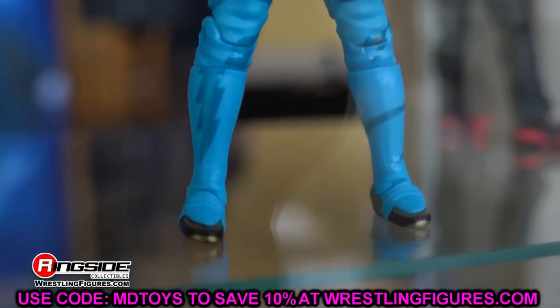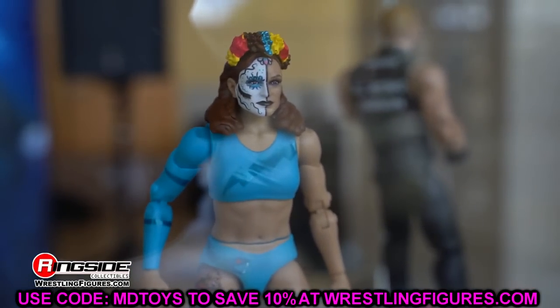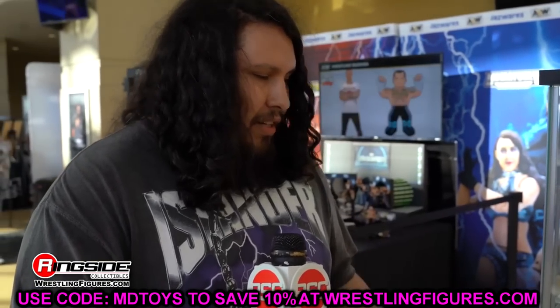We already saw these figures, but now we have much better detailed images from Matt — definitely go check him out, he's one of the best photographers in the figure game. So let's dive into AEW Unmatched Series 4.